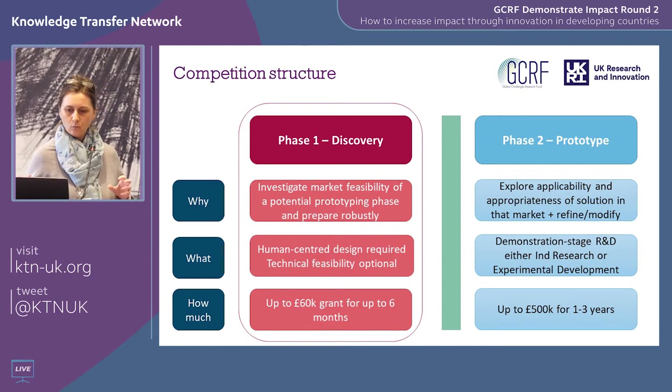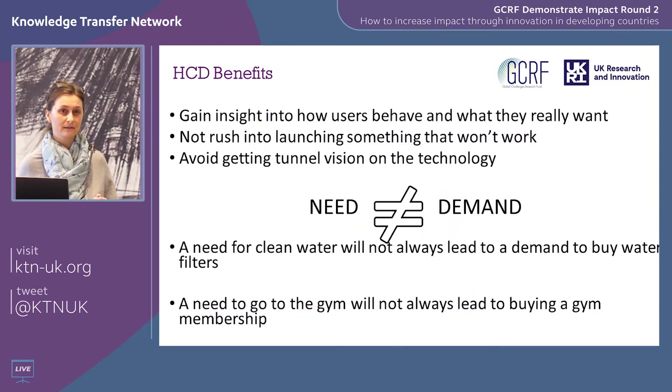At phase one, what we're trying to enable people to do is really gain those real-world insights from the ground in the market they want to work in. We're making it mandatory in this round to use human-centred design methodology. The reason we're doing that is that this competition is largely based on other programs Innovate UK have run with the Design Foundation, where small businesses went through a human-centred design process. The response from businesses was really excellent — they said it helped them gain insight into how users behave and what users really want.